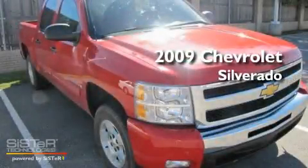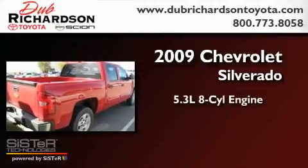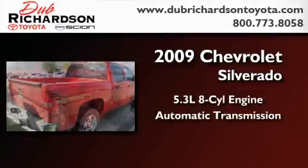This is a 2009 Chevrolet Silverado. It has a 5.3-liter 8-cylinder engine and an automatic transmission.